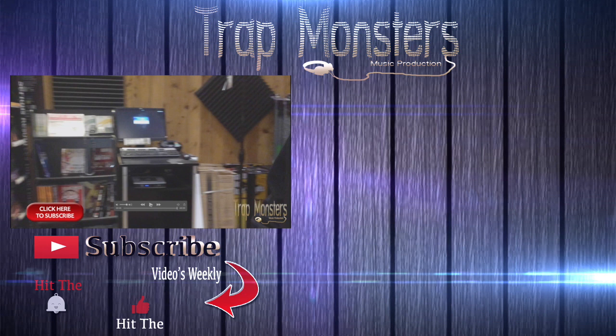It's King David, TrapMonster, TrapMonster.com. Check out that site. Like, rate, and subscribe. Till next time. Peace.